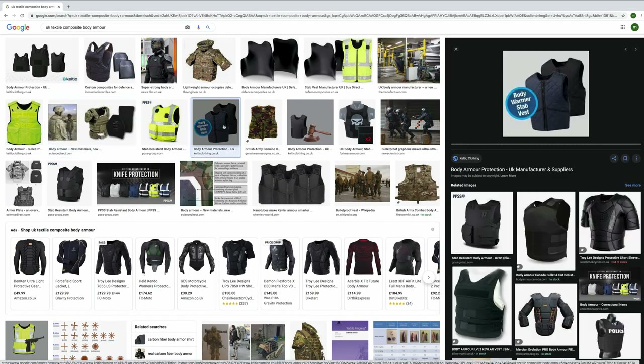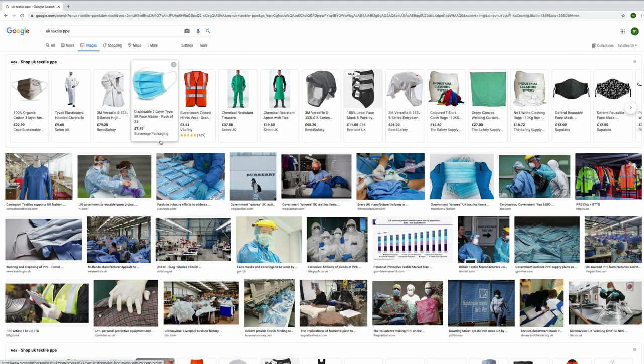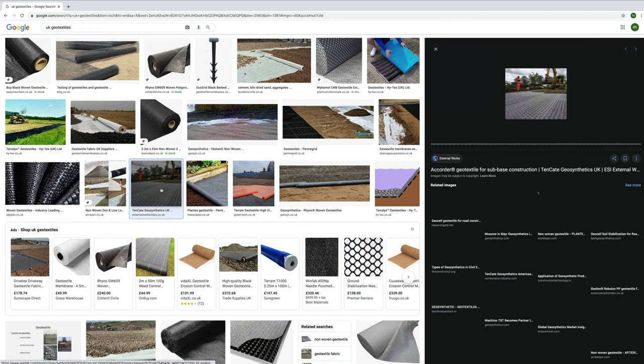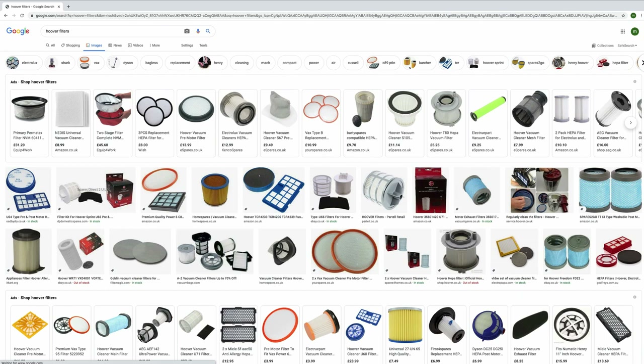If you saw a policeman in a bulletproof vest, that's usually made of textiles composites. We have medical textiles, which is an amazing sub-sector — we're actually making heart valves in textiles. We also have all kinds of other medical textiles including bedding used in hospitals, stretchers, masks used throughout the pandemic, and all the PPE that the NHS has needed. We've got geotextiles used in heavy industry — even the filters in your hoover at home are all textiles, with a lot of technology behind them.